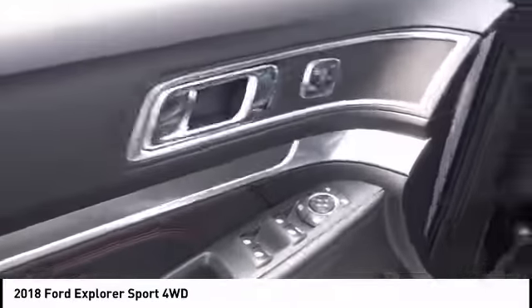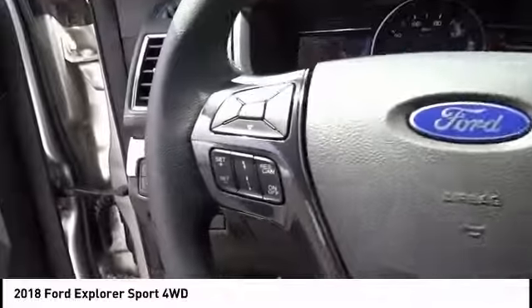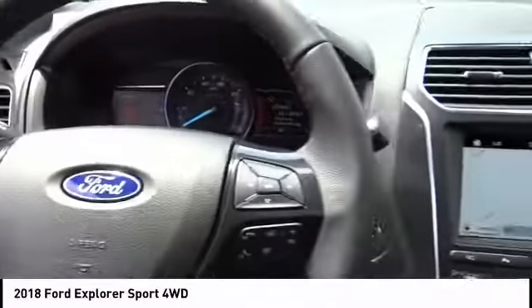Remote Engine Start, Navigation System, Power Lift Gate, Steering Wheel Audio Controls, Power Passenger Seat, Stability Control, Keyless Entry, Anti-Lock Braking System, Backup Camera, Tow Hitch.